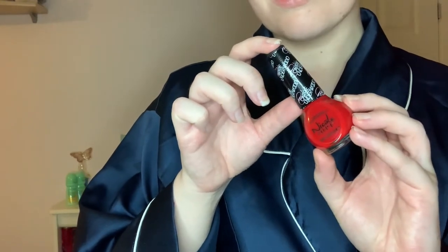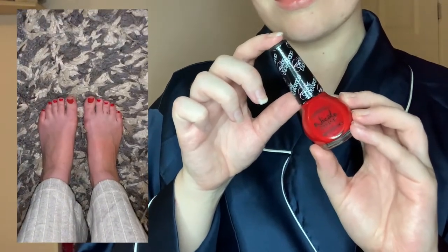It wouldn't be a pamper routine without painting your nails, of course. I did only do my toenails — I'm going to do my fingernails in a couple of days' time — but this colour is gorgeous.